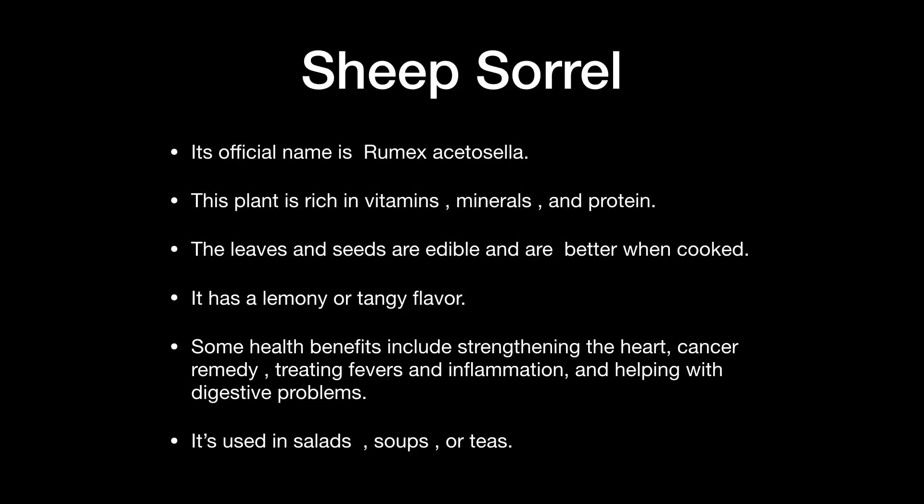Sheep sorrel is rich in vitamins, minerals, and protein. The leaves and seeds are edible and better when cooked, with a lemony or tangy flavor. Health benefits include strengthening the heart, cancer remedy, treating fevers and inflammation, and helping with digestive problems. It is used in salads, soups, or teas. Be careful — it should not be used if pregnant, and those with kidney stones or arthritis should avoid it, as it is rich in oxalic acid which can combine with milk to form calcium oxalate and further enhance kidney stones.